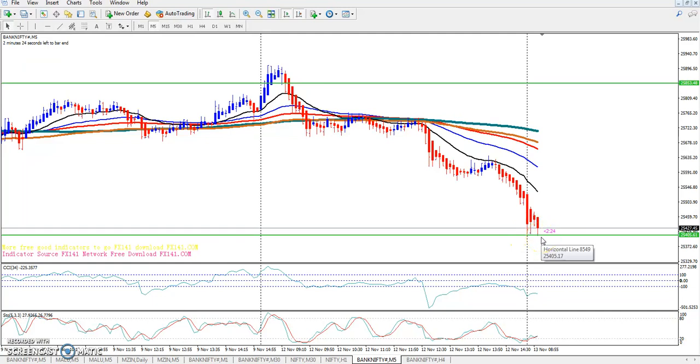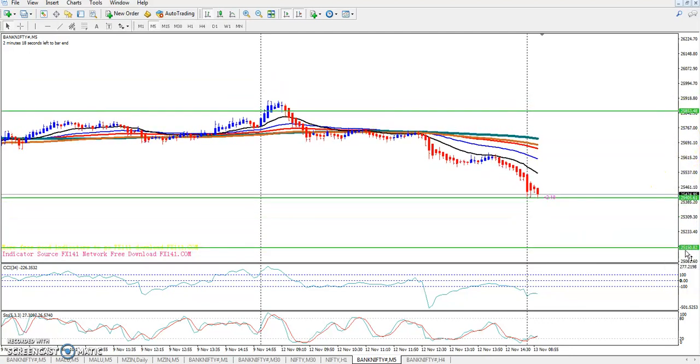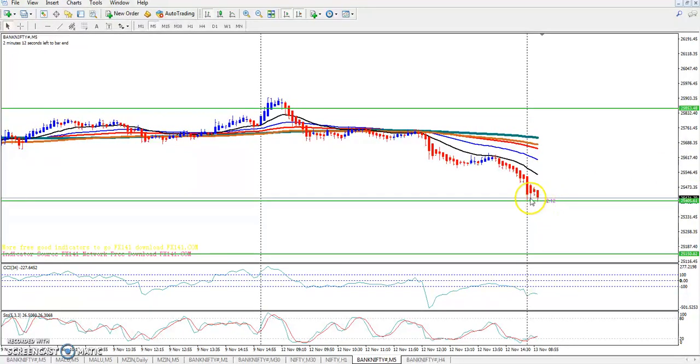The breakout level is around 25405. The key level to watch is around 25150. If the market breaks out of this level, we can look to scale up and take a call position from that point.